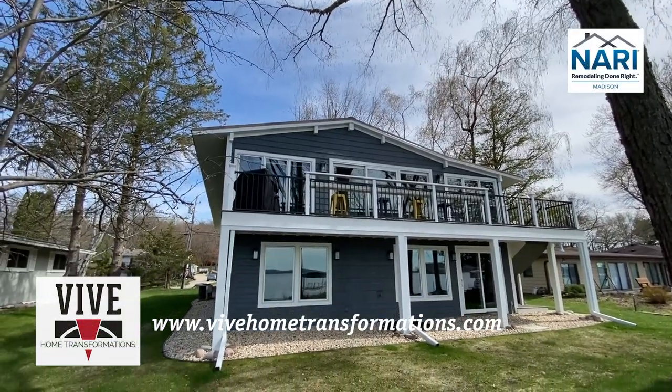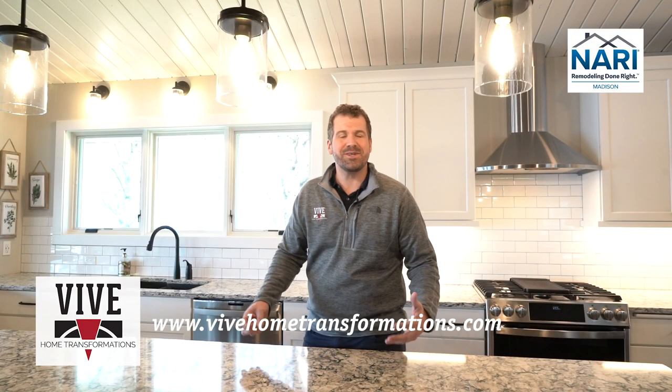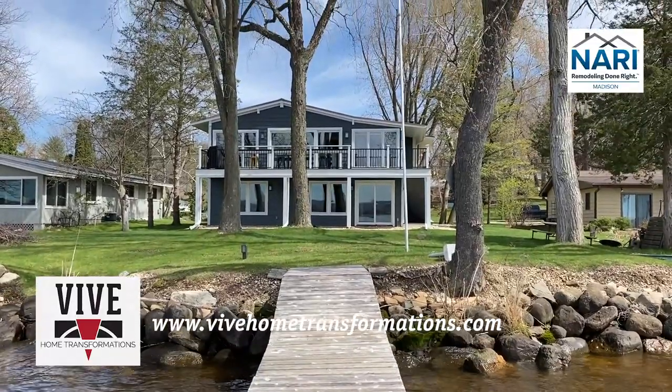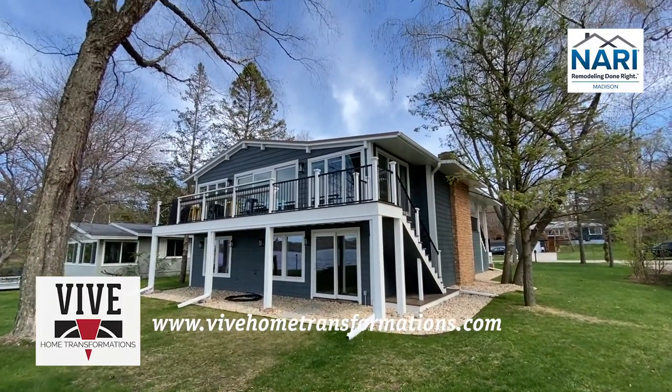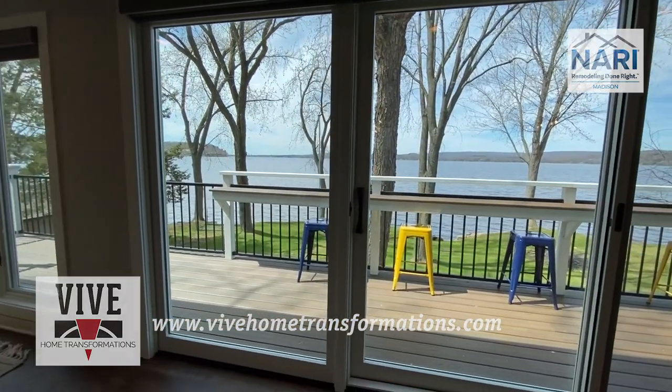This project was one of our homes over the last year that really took a lot from a design standpoint, working with the clients and the homeowner. For these guys, the main focus of this home was that it's a secondary home, so we wanted to make sure it fit their needs from a lake living lifestyle. For them, everything was about the lake.